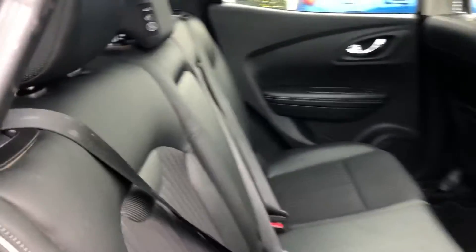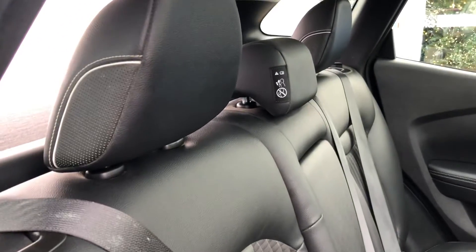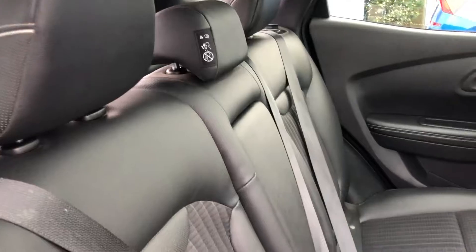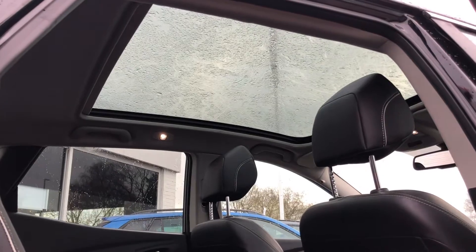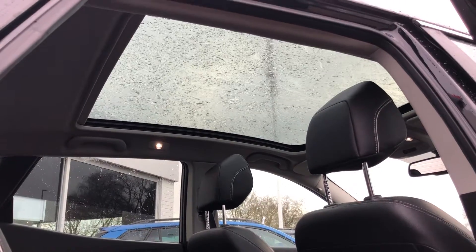Taking you into the back of the car — you've got the half leather interior, so half leather, half cloth. There's also a really nice, easy-to-use panoramic roof which can be closed off with the blind.